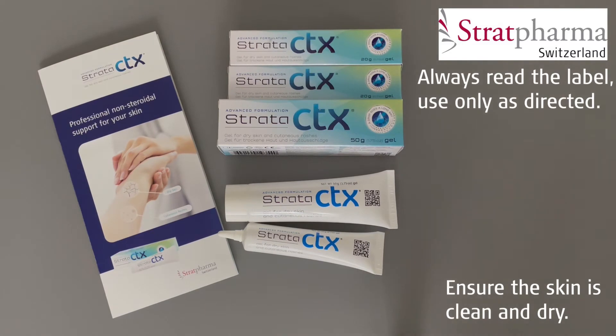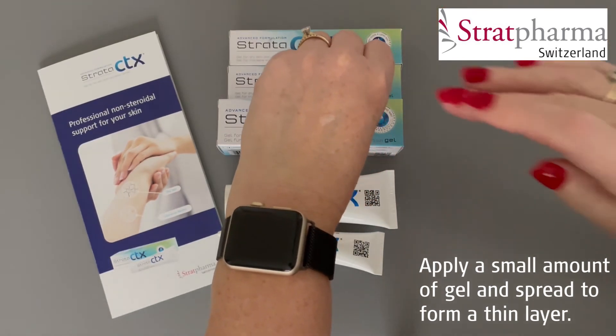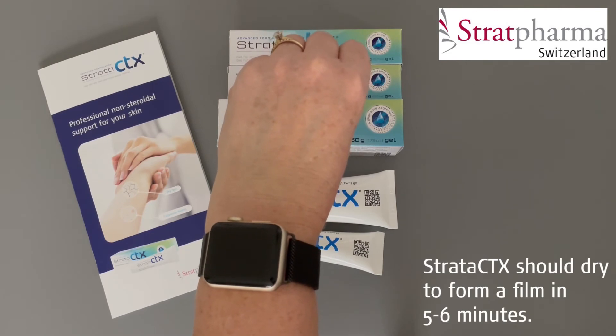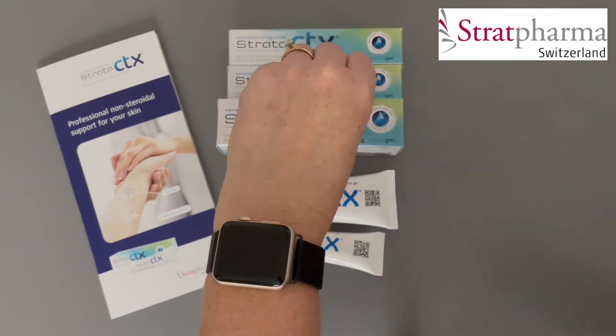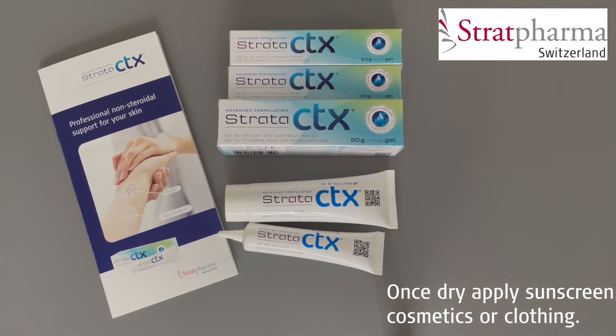To apply Strata CTX, ensure that the affected skin is clean and dry. Apply a small amount of gel and spread to form a very thin layer. You can use a clean finger or cotton bud or Q-tip if required. When correctly applied, Strata CTX should dry to form a film in five to six minutes. If it takes longer to dry, you may have applied too much. Gently remove any excess with a clean tissue or gauze and allow the drying process to continue. Once dry, you can apply a physical sunscreen, cosmetics and clothing over the top.